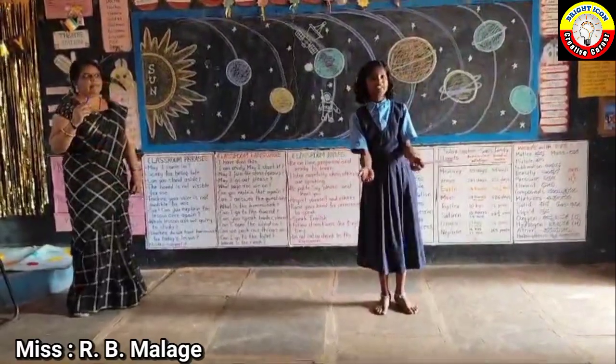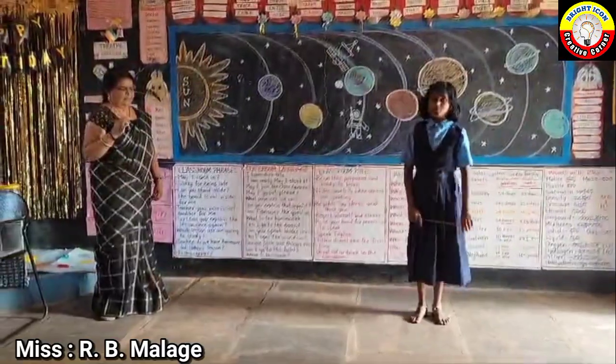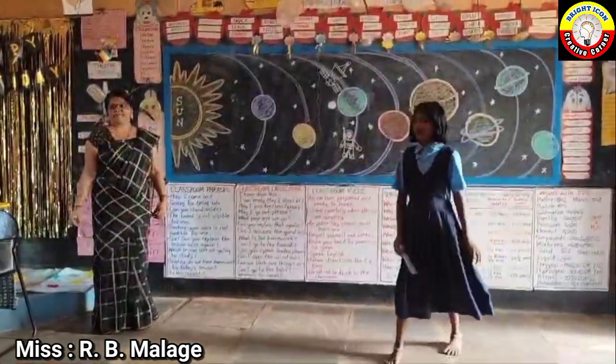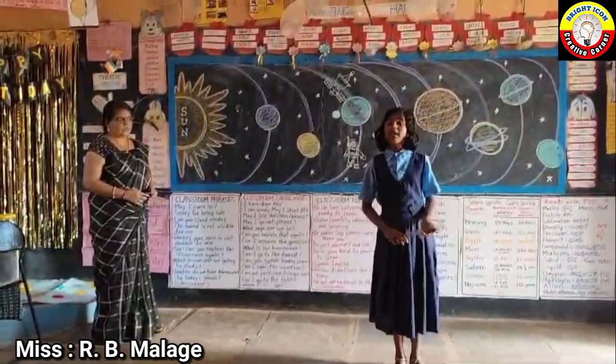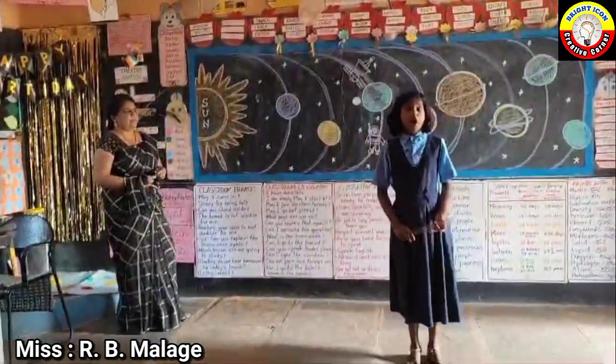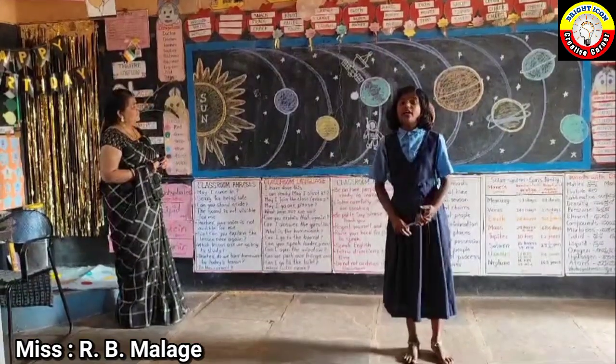I am your friend Sri Nidhi. Today I am going to introduce the solar system. There are eight planets in the solar system. Come on, let's identify the eight planets.